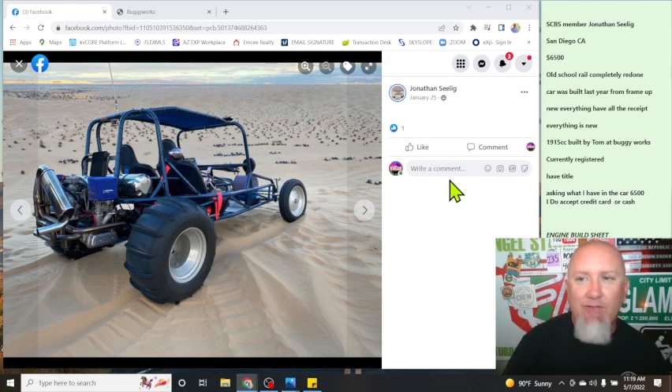This car is brought to you by Sand Car Buy Sell member Jonathan Selig out of San Diego, California. He's asking $6,500. Old-school rail, completely redone — car was built last year from the frame up. New everything, and he has all the receipts. 1915cc built by Tom at Buggy Works. Currently registered, super important, with a title. He's asking what he has in the car — $6,500. He does accept credit card or cash.